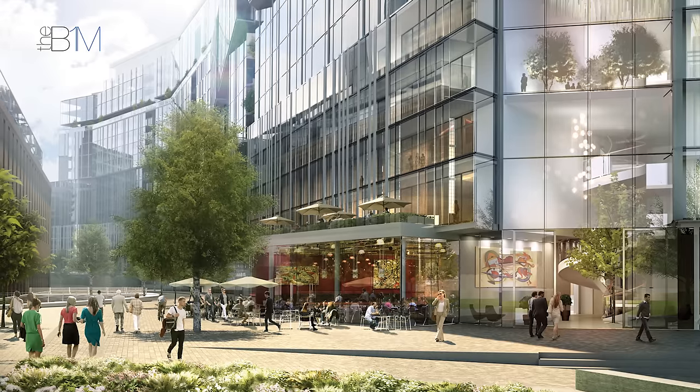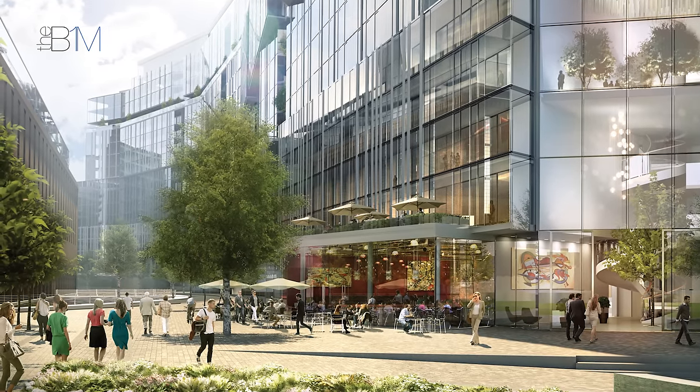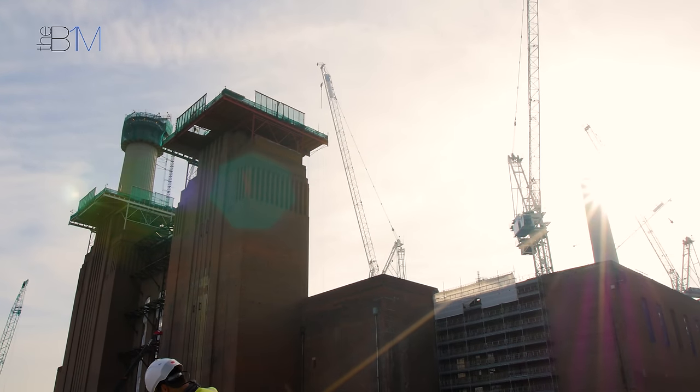SP Seta, Sindabi, and the Malaysian government have invested into Battersea Power Station and the regeneration of the area.